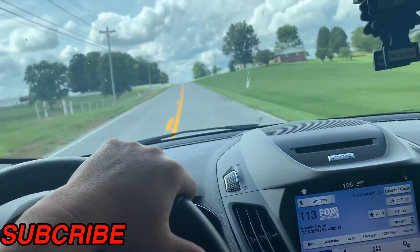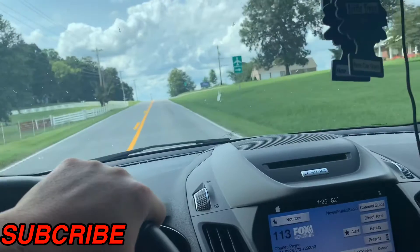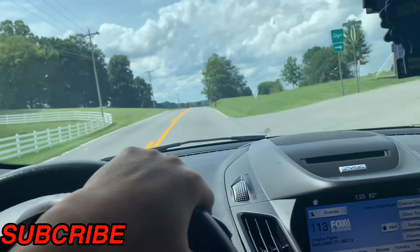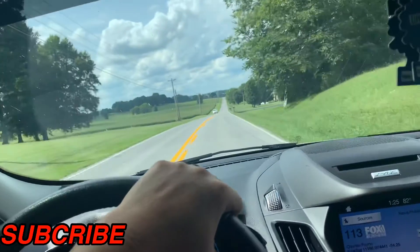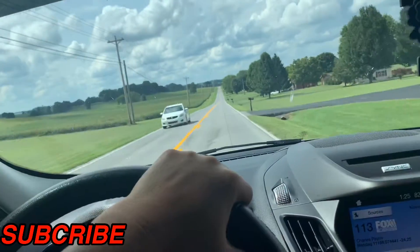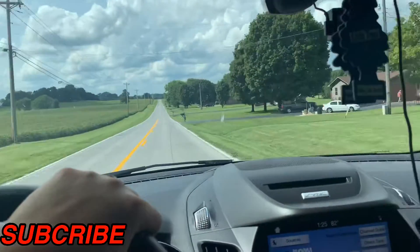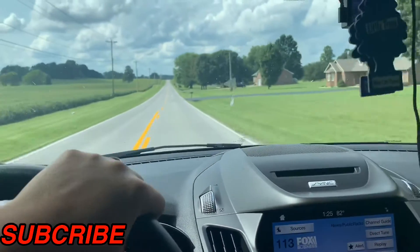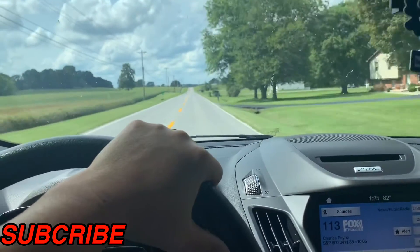What do y'all do — do you trade stocks or anything like that? If so, what are some of your favorites? I bought a lot of Tesla and Apple back whenever the market crashed in the spring, and those are paying out pretty good in the long haul. I'm going to go down here and check out this other job and show you what's going on there.